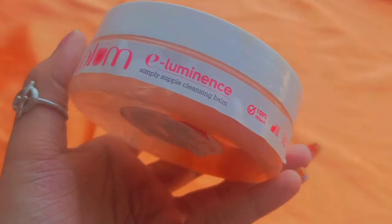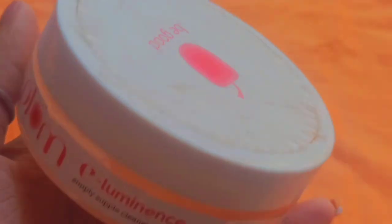The older cleansing balm I've been using is Plum E-Luminesse Simply Supple Cleansing Balm. This is quite affordable compared to other cleansing balms on the market and this is my fourth tub. My mom and I actually had a fight about who gets to keep the empty tub because it looks so sleek. I've featured this on my channel so many times that Plum really should sponsor me!